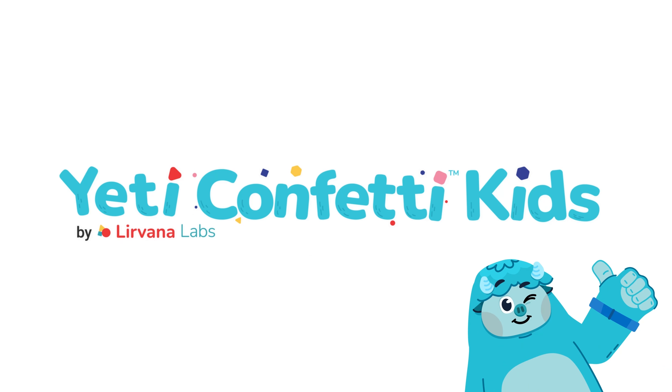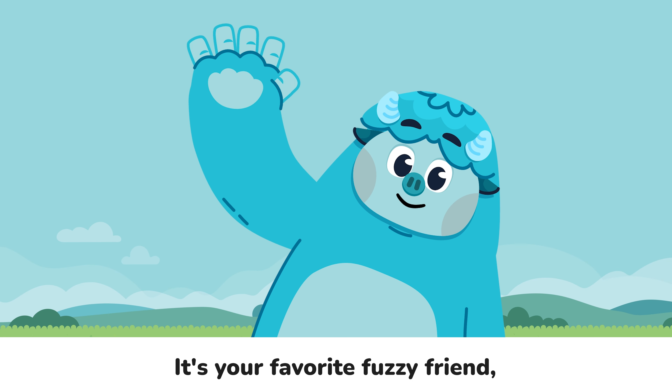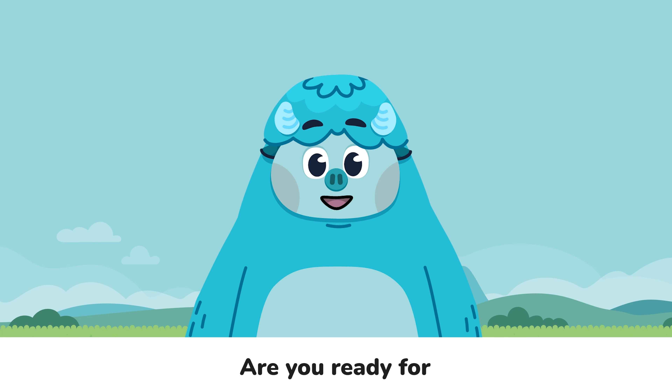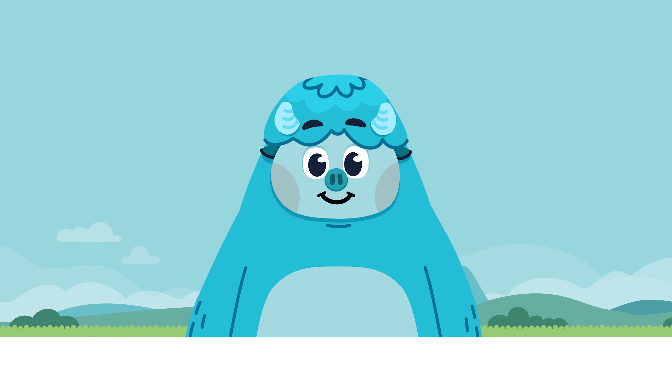Yeti Confetti Kids. Hey there, little learners! It's your favorite fuzzy friend, Yeti Confetti! Are you ready for another super-duper adventure in learning? I sure am!